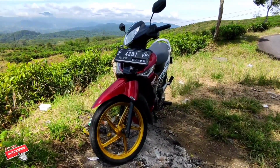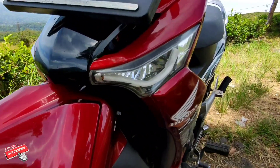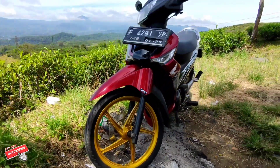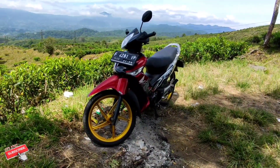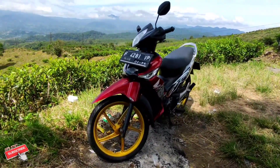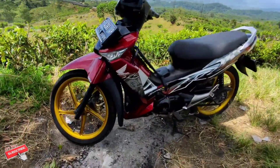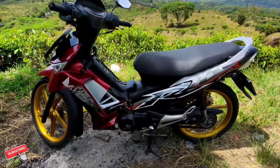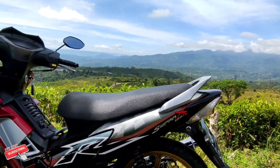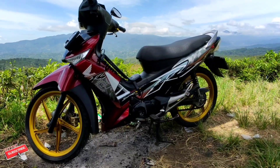Di depannya ada lampu alis dan lampu senja khusus, tapi teman saya sudah ditambahkan modifikasi di bagian lampunya yang LED, dan ini benar-benar cakep teman-teman kalau di malam hari. Teman saya sudah beberapa kali melakukan restorasi, salah satunya repaint di bagian bodi-bodinya. Kemudian di bagian jok ini sudah direstorasi ulang sehingga terlihat kembali muda meskipun usianya sudah 13 tahun. Teman saya juga melakukan repaint di pelek dengan warna gold, kemudian pemindahan striping dari posisi tengah ke belakang.